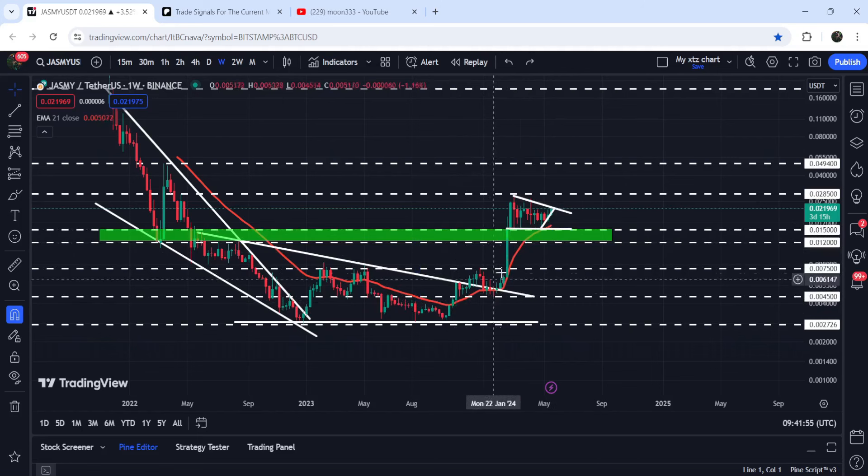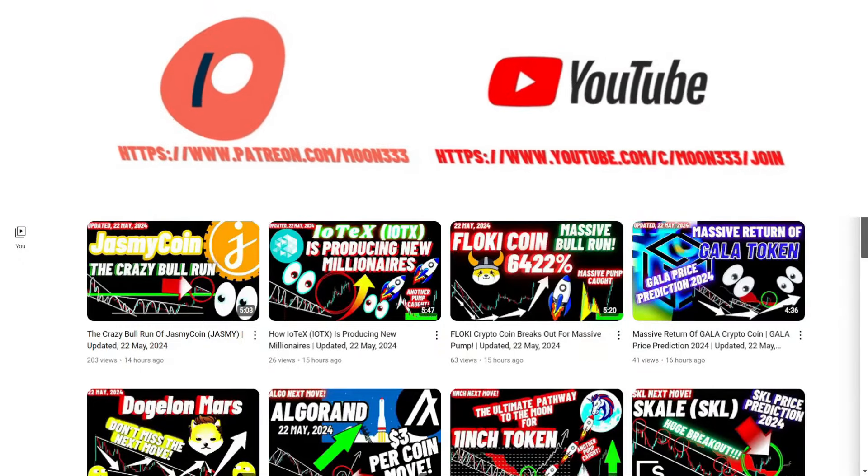Now after the breakout, you can see that for the past several weeks it is acting as a very nice support. We will also take a look at the support of EMA 21, the exponential moving average 21, on the seven-day time frame chart as well.